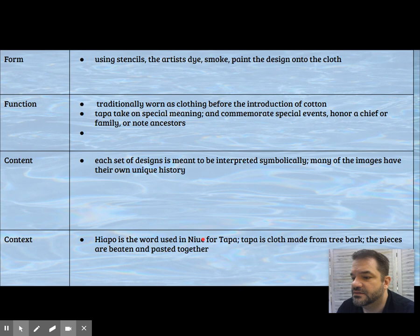The pieces are beat and pasted together. The designs are interpreted symbolically, and the images have their own unique history changing throughout the Pacific region. It's worn as clothing before cotton gets introduced, and it's an honor to receive as a gift.